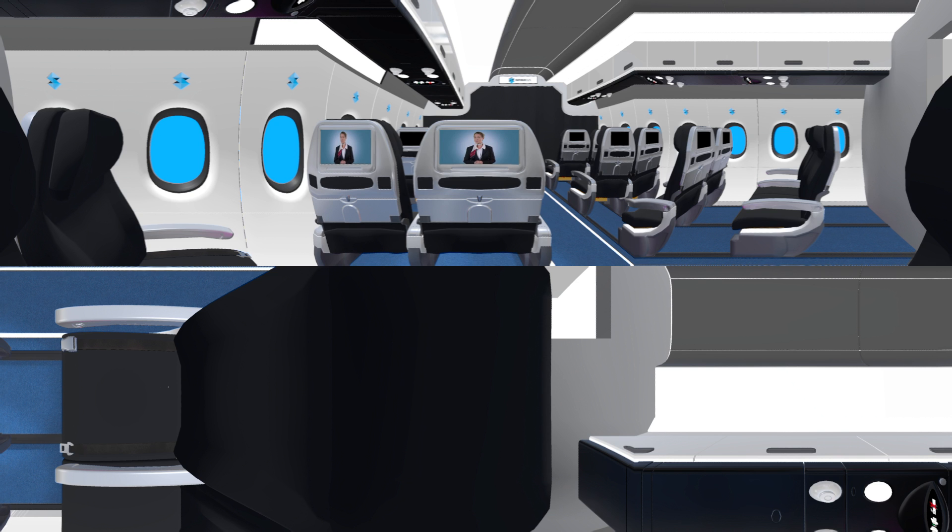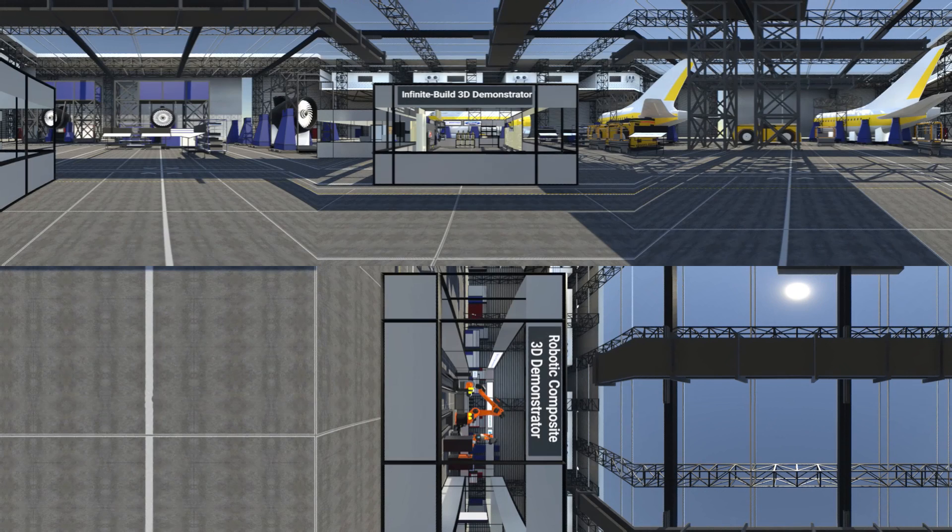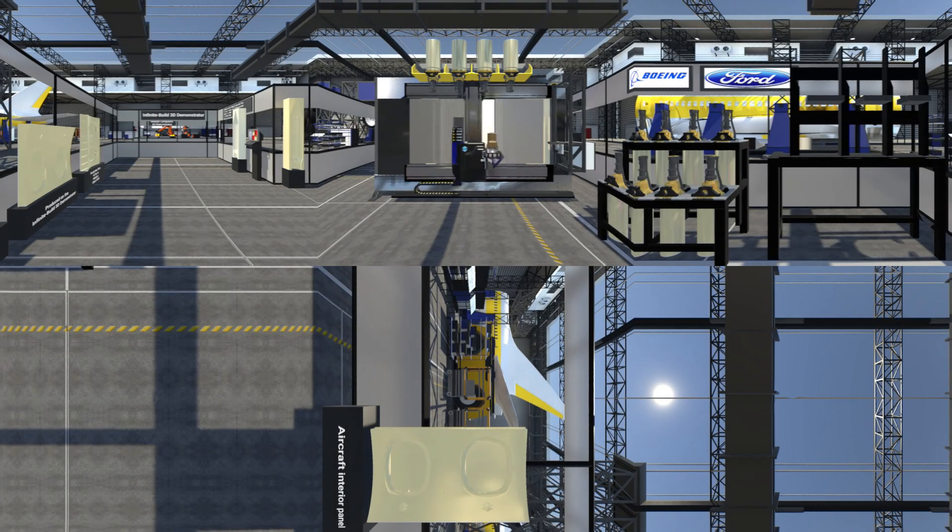Ready for a closer look? Well, we've just landed, so please prepare to exit the aircraft. The factory we are visiting today is creating production parts using Stratasys' next generation 3D printing technologies. Let's start with the Infinite Build 3D demonstrator — a revolutionary approach to FDM extrusion that increases throughput and repeatability.